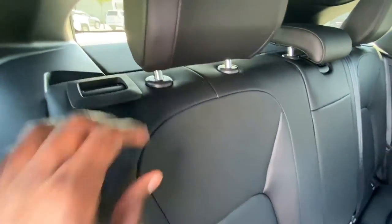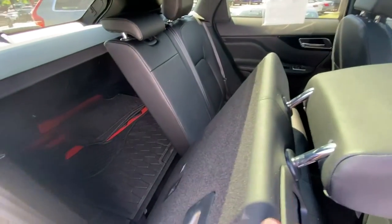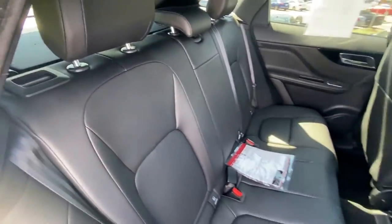To fold the seats down just grab here, pull down, and fold back up.